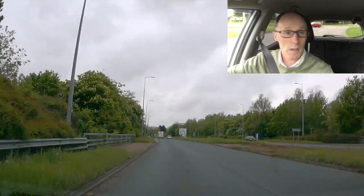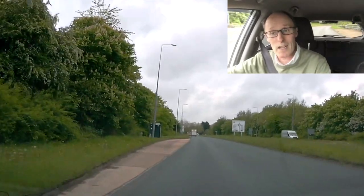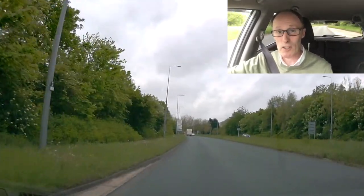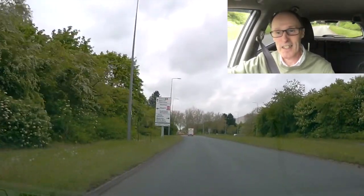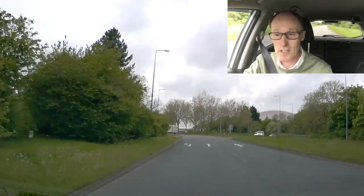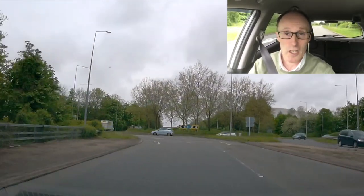I'm heading to a pay and display car park in the centre of Milton Keynes. There are quite a few of them here so I'm going to get a spot easily. I'm going to cover some tips that are going to help you not get fined and do it correctly, because surprisingly lots of people using a pay and display car park for the first time haven't got a clue how to use it.